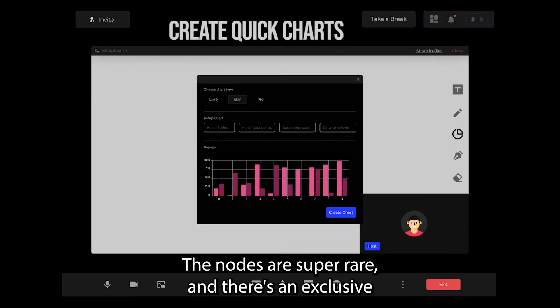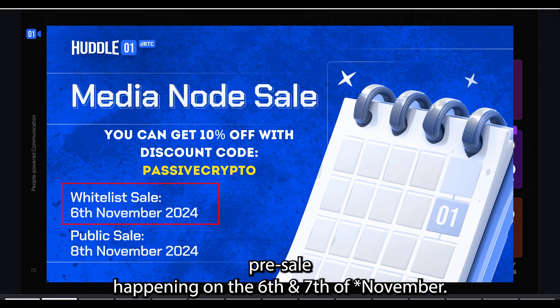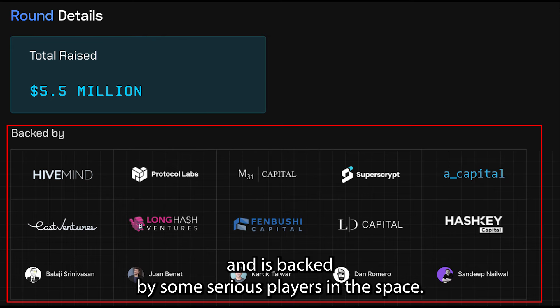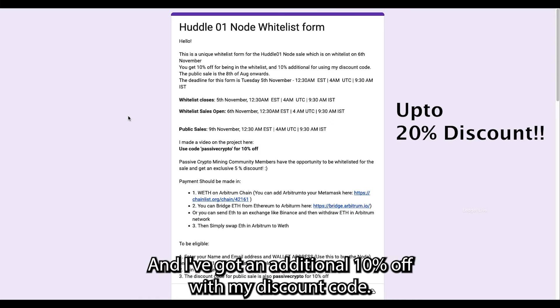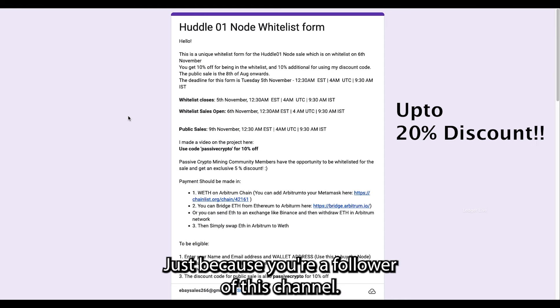The nodes are super rare and there's an exclusive presale happening on the 6th and 7th of October. The project has raised over $5.5 million in funding and is backed by some serious players in the space. Stay till the end of the video as I've got you exclusive access and a whitelist spot for the sale — that's 10% off, plus an additional 10% off with my discount code Passive Crypto, over 20% in savings.